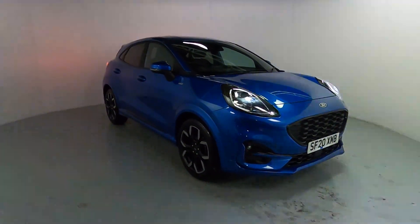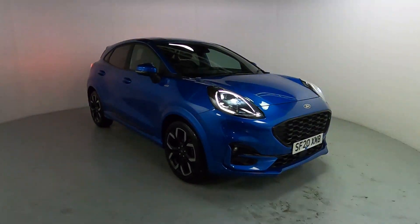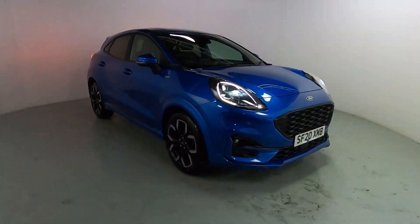Welcome to LMC. Today we're taking a look at this Ford Puma ST-Line X. It's got a one litre petrol engine with a manual gearbox, and it is on 13,352 miles.